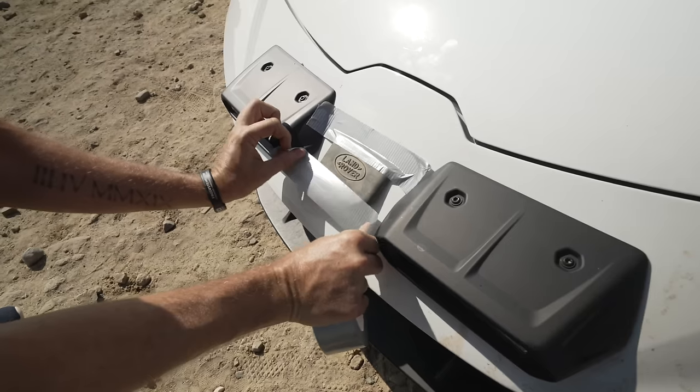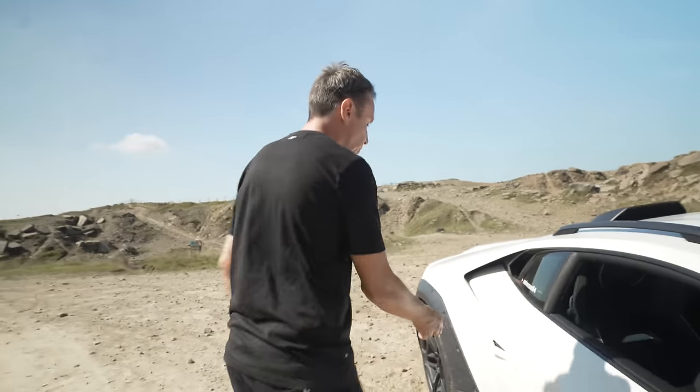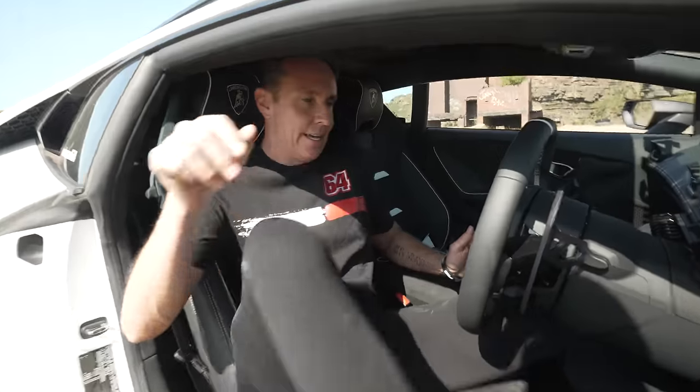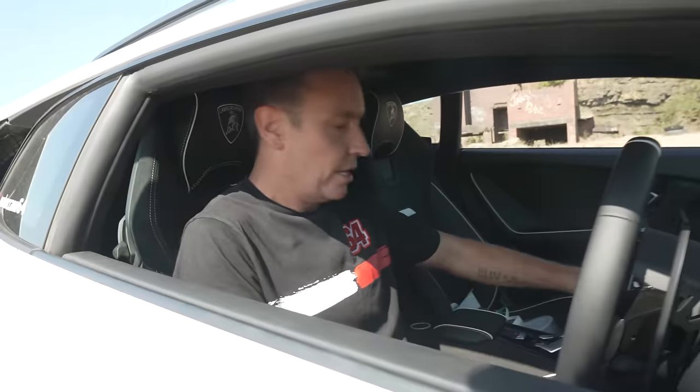Lamborghini isn't known for its off-road brand, but I have a solution. In the last test video the comments wanted to see it jump further and higher, so if there's anything left of this car later in the video, we're going to do just that.